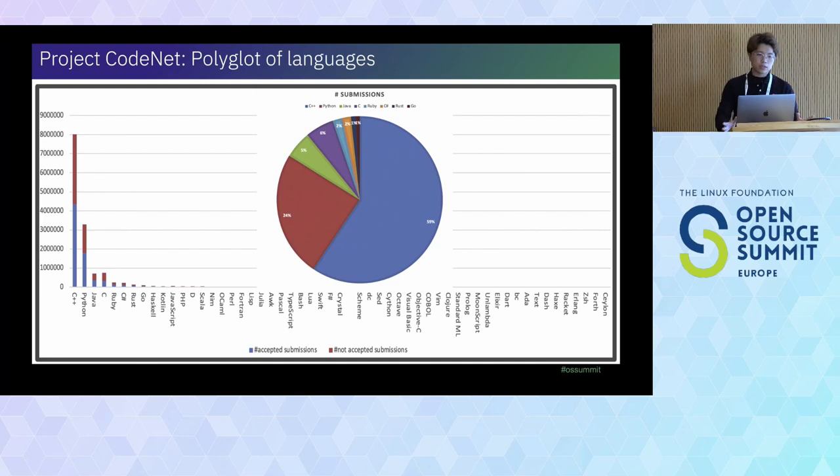Let's look at the different languages that CodeNet provides. You can see the distribution: most of the submissions are based on C, C++, Python, and Java. It also includes very old legacy languages like COBOL, so you can do legacy code migrations. You also have multiple versions of Java submissions, so you can migrate from older Java versions to newer ones using this dataset.